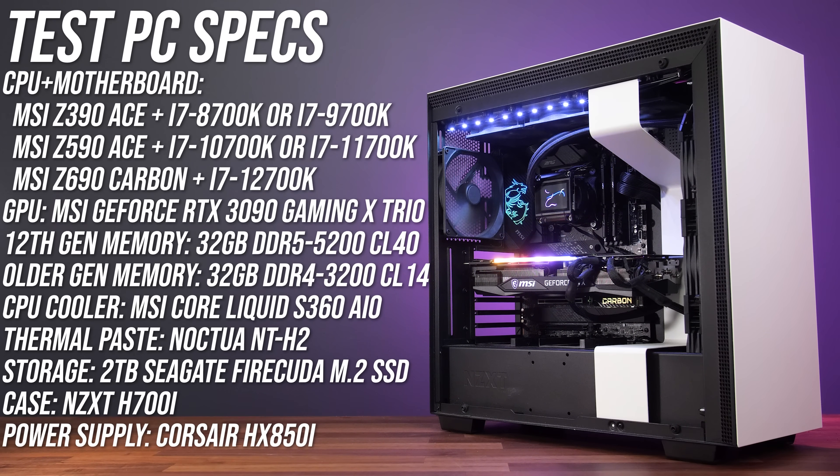This is the system used for all testing — the same NZXT case, MSI Core Liquid S360 AIO and Noctua NT-H2 thermal paste have been used for fair thermal results, however the motherboard and RAM have been changed as required depending on the platform. You can find all hardware tested in the description below the video.